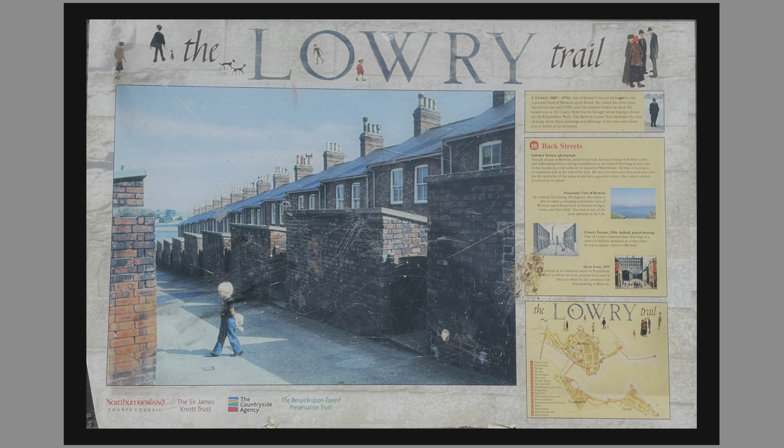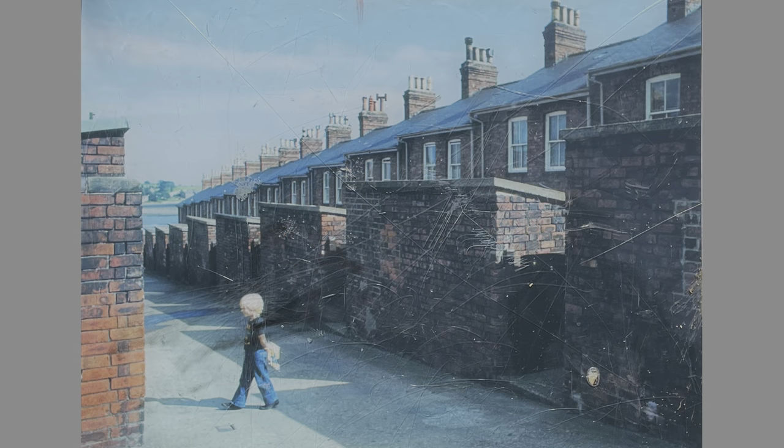The info board is titled 'Backstreets' and shows an undated photograph called Falladon Terrace. Backstreets is made up of two rows of brick-built terraced houses called Falladon Terrace and Howick Terrace. These are included in the trail because, although they are not typical in Berwick, these are the sort of houses that Lowry would have seen all the time during his rounds as a rent collector in Manchester, and the kind of scene that appeared in many of his paintings.